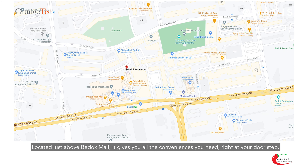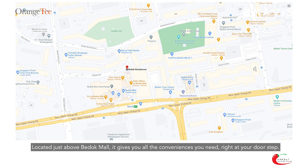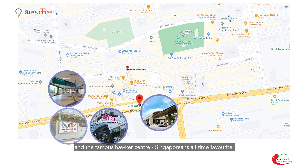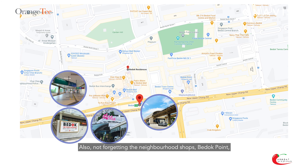Located just above Burdard Mall, it gives you all the conveniences you need right at your doorstep. MRT, bus interchange, supermarkets, restaurants, schools and the famous Hawker Centre — Singaporeans' all-time favourite.